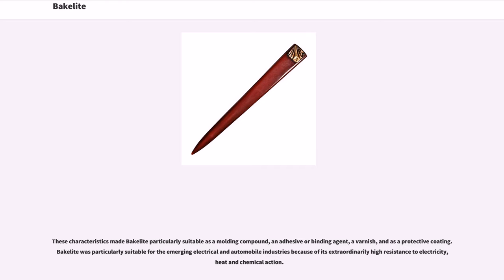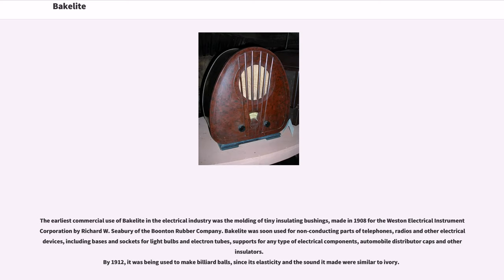These characteristics made Bakelite particularly suitable as a molding compound, an adhesive or binding agent, a varnish, and a protective coating. Bakelite was particularly suitable for the emerging electrical and automobile industries because of its extraordinarily high resistance to electricity, heat, and chemical action. The earliest commercial use in the electrical industry was the molding of tiny insulating bushings, made in 1908 for the Weston Electrical Instrument Corporation by Richard W. Seabury of the Boonton Rubber Company. Bakelite was soon used for non-conducting parts of telephones, radios, and other electrical devices, including bases and sockets for light bulbs and electron tubes, and supports for electrical components.